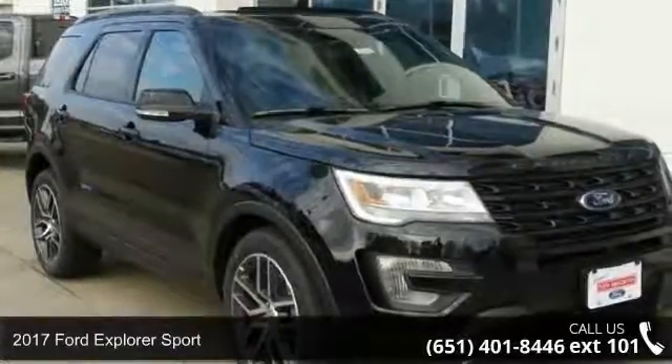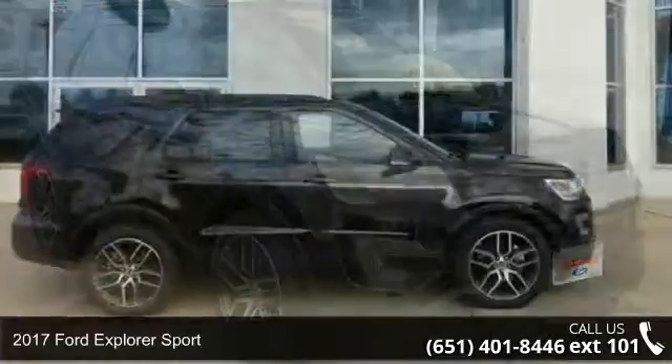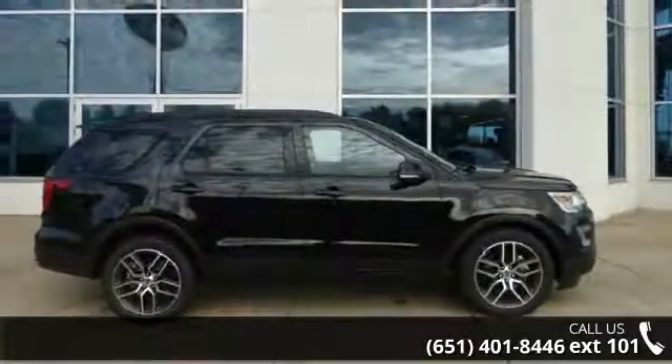Imagine yourself in this 2017 Ford Explorer Sport. If you are looking for a first-rate auto, this one could be yours today.